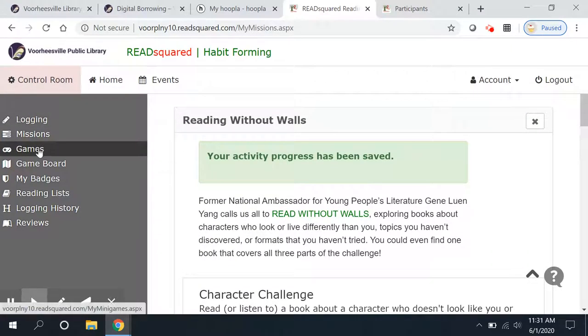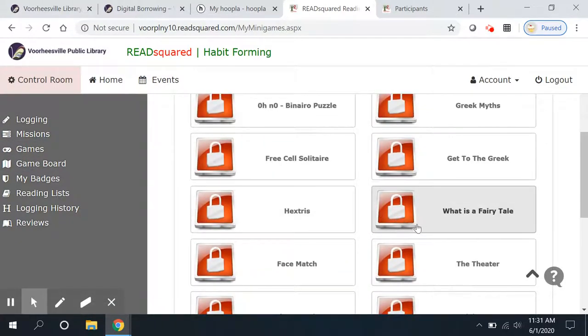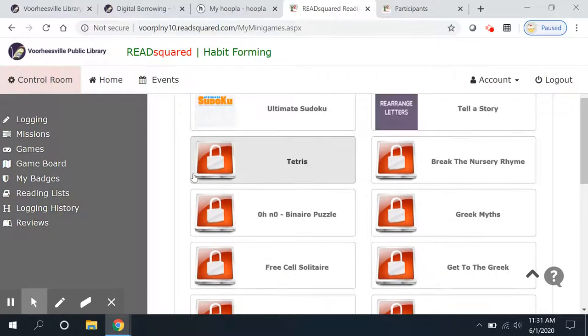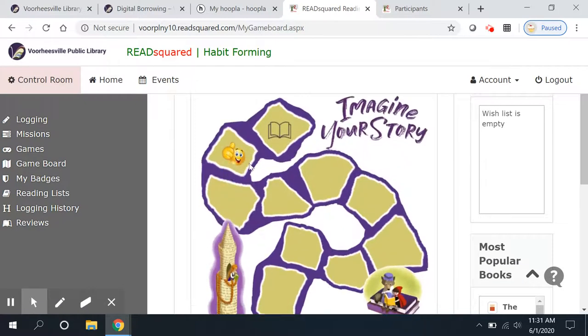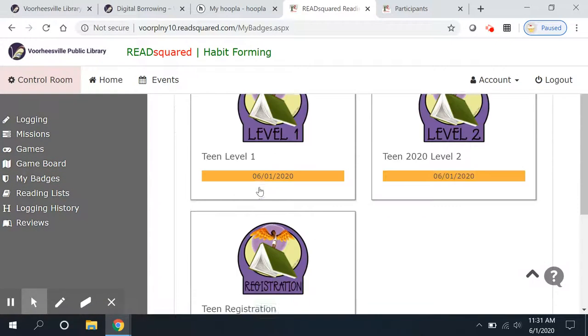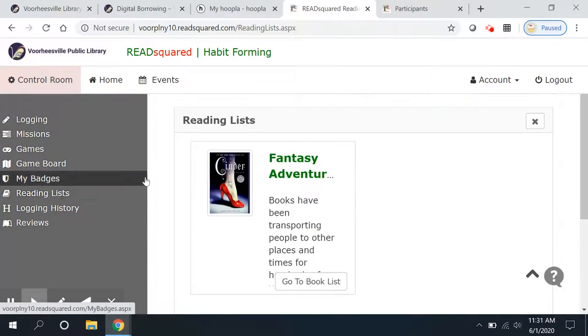So that's a little bit about missions. There are some games here — just little brain teasers — and you will unlock more over the summer as you complete more levels. There's a little game board showing your progress. You can review what badges you already have — we're up to level two. And this year, you can click here to find reading lists.